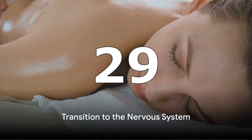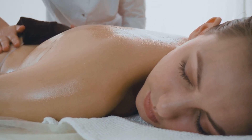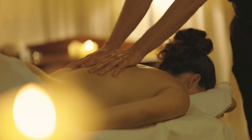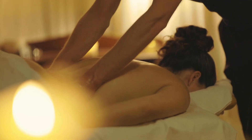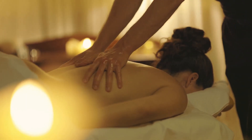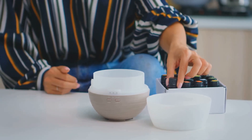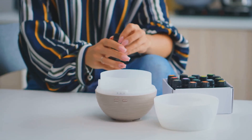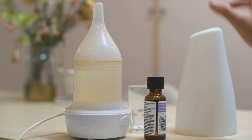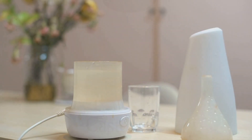Stress relief: massaging castor oil onto the body can help promote relaxation and reduce stress. Its soothing properties help calm the nervous system. Warm up castor oil slightly and massage it onto the body in long sweeping motions, focusing on areas of tension such as the shoulders, neck, and back. Anxiety management: some research suggests that inhaling the scent of castor oil may help reduce anxiety and promote a sense of calm. Place a few drops of castor oil onto a cotton ball and inhale deeply. Alternatively, add a few drops to a diffuser and let the aroma fill the room.